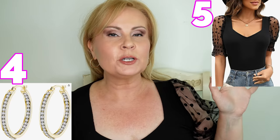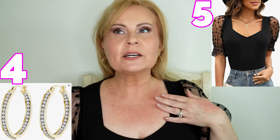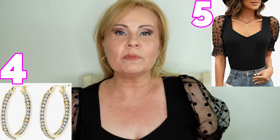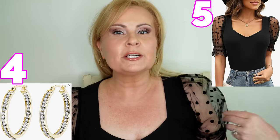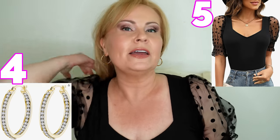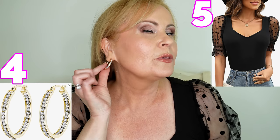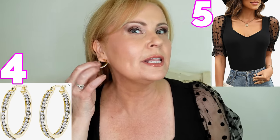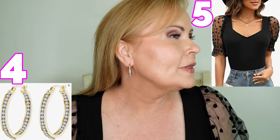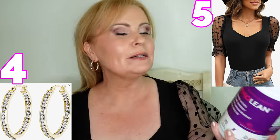By the way, I will link my earrings and the shirt — I'll put up a picture of the shirt so you can see it. It's a great shirt for dressing up or down with jeans — a really pretty polka dot sleeve with short sleeves, nice for summer. The earrings are gold hoops with rhinestones and also have little rhinestones inside the earring too, which is a little bit of a different look to the hoops.